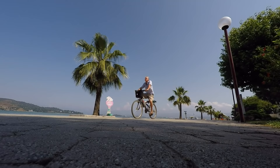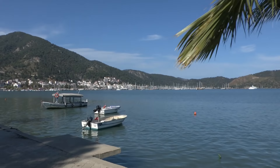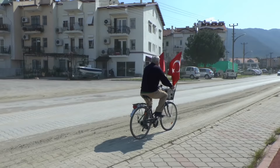We're heading into the centre of Fethiye. The mountains in the background are over 2,000 metres high. One's called Bobadar — that's Father Mountain.